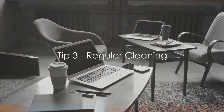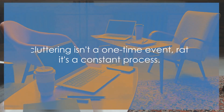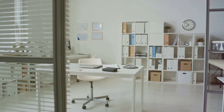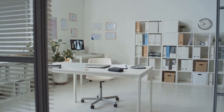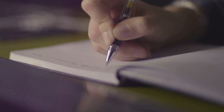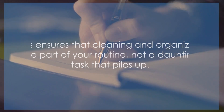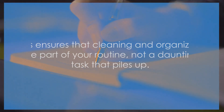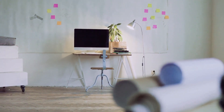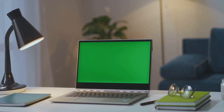Moving on to tip number three, which is to clean regularly. Decluttering isn't a one-time event; rather it's a constant process. Regular cleaning helps maintain an organized office, keeping distractions and stress at bay. Think about setting a schedule, perhaps weekly or even daily, depending on your work patterns and needs. This ensures that cleaning and organizing are part of your routine, not a daunting task that piles up. Remember, consistency is key in maintaining a clutter-free workspace. A clean office is a productive office.